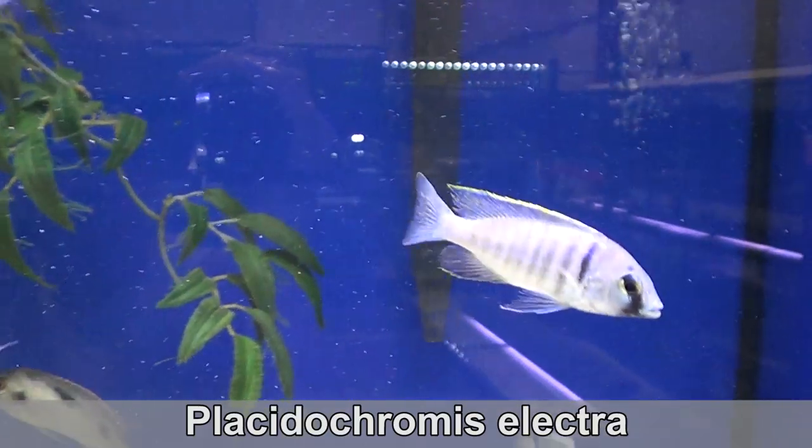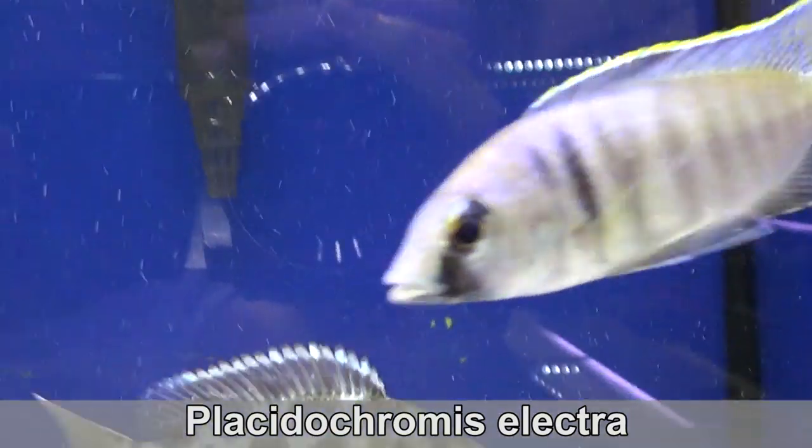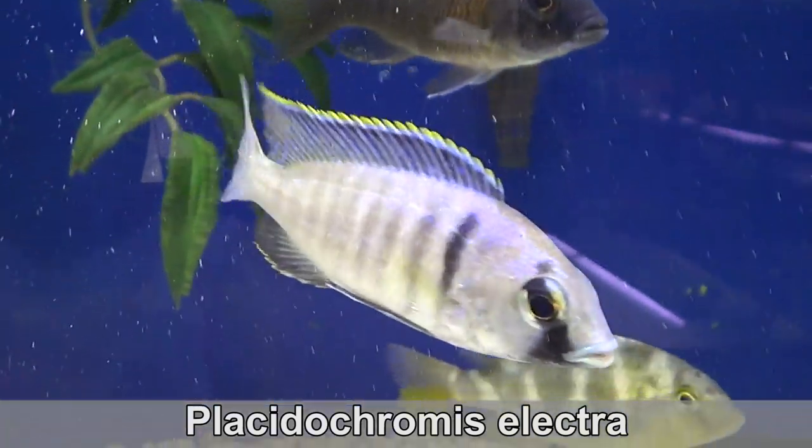The Placidocromis electra is also known as the deep water hap. It has a lot of blue in its body, but we can't see it that well because of the blue background.